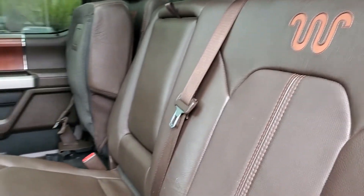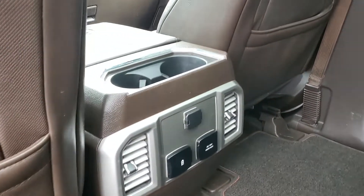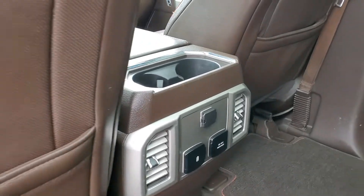There's your King Ranch branding. You can see that they do have brown leather seats and you do have a 110 volt outlet right there.